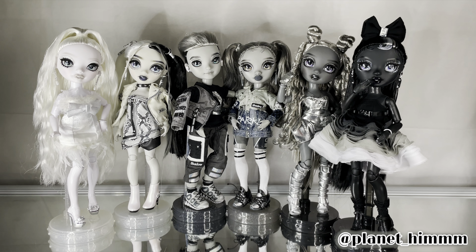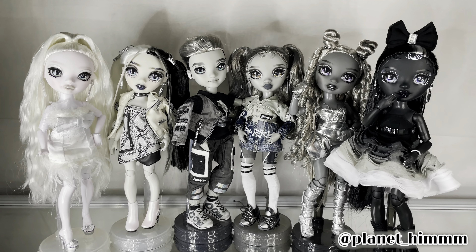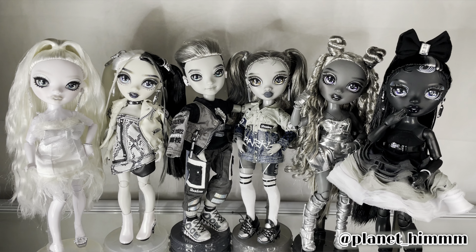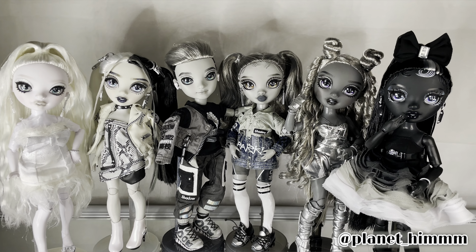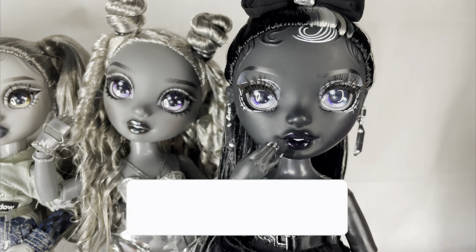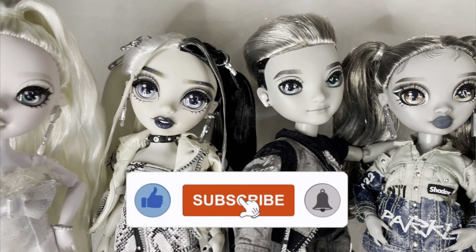Hello guys, welcome back to Planet Hymn. So today we're going to be taking a look at the full Shadow High Series 1 collection. I want to go into them, talk about my favorites, talk about my least favorites, just kind of talk about the line overall. Before we hop in though, please make sure you guys like, comment, and subscribe to support my channel. Now let's get right into this video.